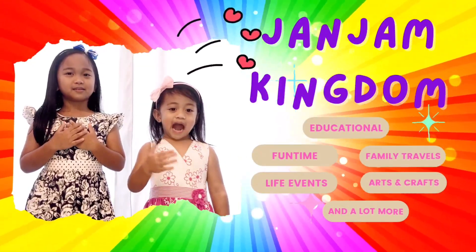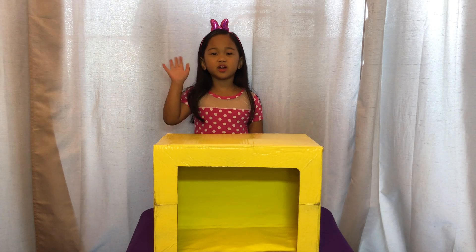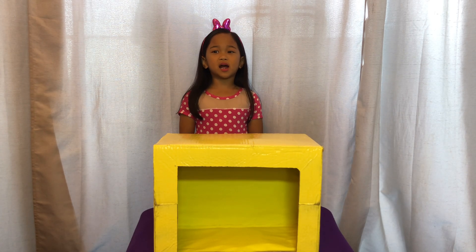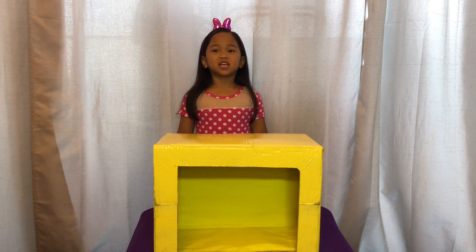I'm John. Welcome to our kingdom. Hi everyone. Today we will have a game — What's in the box? Sense of Touch Edition.